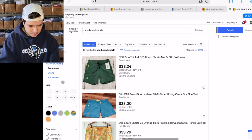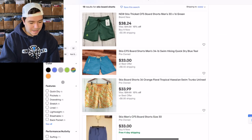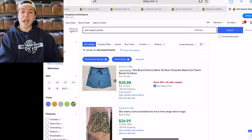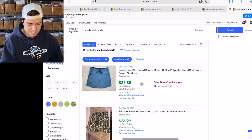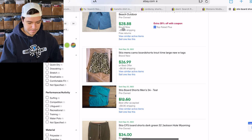For Stio board shorts, there are 19 listed and 11 sold — about 60% sell-through. I priced them lower because of that, but they still sold immediately. They sold with a coupon for $28.88 — that's mine right there.